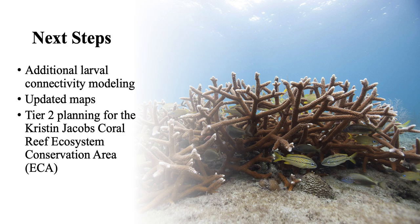We have this map completed for Acropora cervicornis. We are paying for additional larval connectivity modeling to be done for all four focal species. Right now we're basing it on three years of hydrodynamic modeling and are getting ten years done. Once updated, the next step is more detailed planning for the Ecosystem Conservation Area.